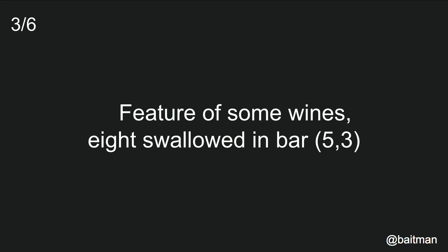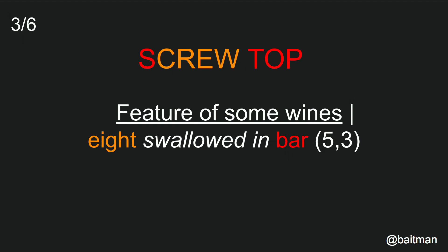This is a slightly more complex clue. 'Feature of some wines, eight swallowed in bar.' So we have a slightly longer straight — 'feature of some wines' is a screw top, like on a bottle. 'Swallowed in' is telling you that you need a word for eight inside a word for bar. It takes a bit of general knowledge. Eight — you need to know that a rowing crew is sometimes called an eight. And 'bar' — the word stop, not bar as in the noun, but as in the verb, to stop someone doing something. And you bring that all together.